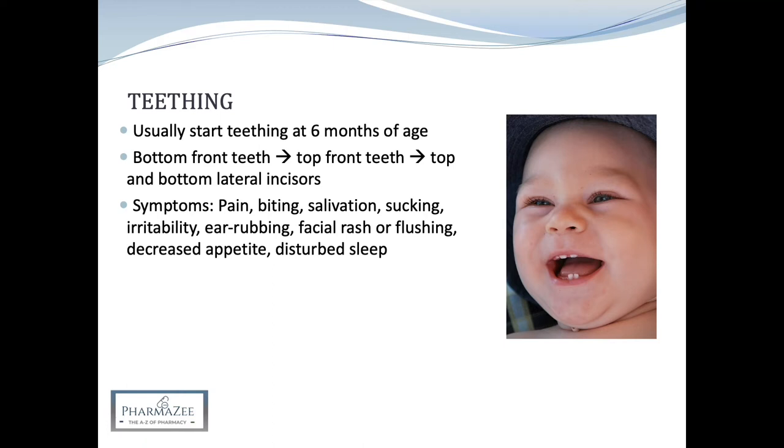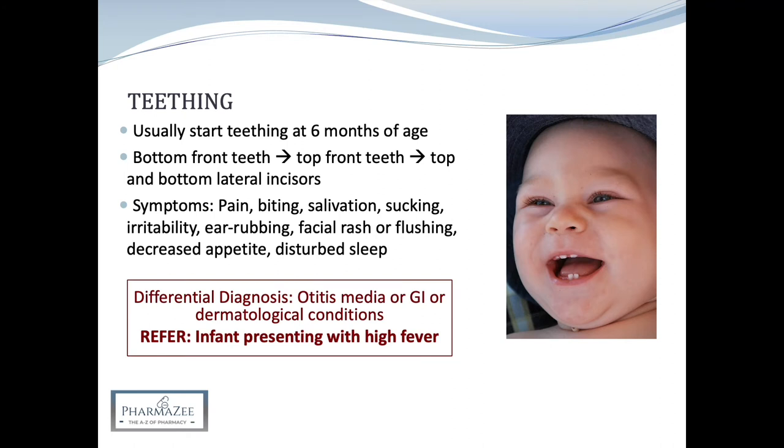These symptoms are usually mild and self-limiting, so it's really important to reassure parents that this is normal. Common conditions that should be excluded include infections such as acute otitis media, gastrointestinal conditions such as infantile colic, and dermatological conditions such as atopic eczema. Medical advice should be sought if the infant becomes systemically unwell — for example, if they have a high fever — as this may indicate an underlying condition or infection unrelated to teething.